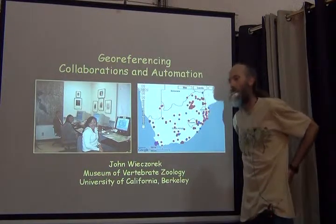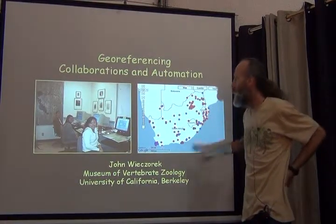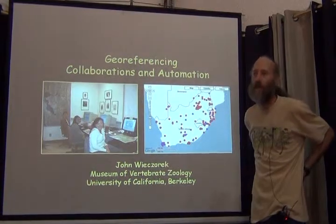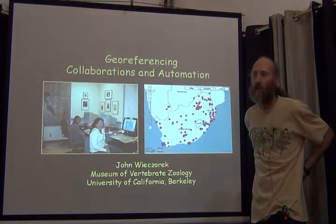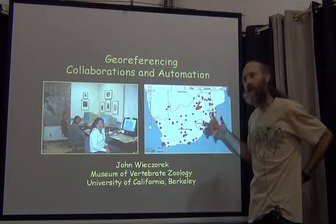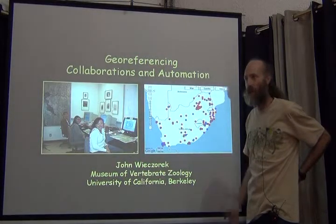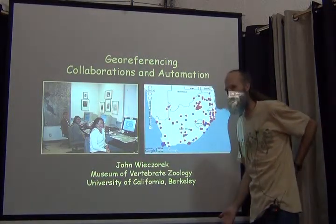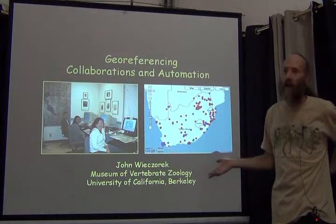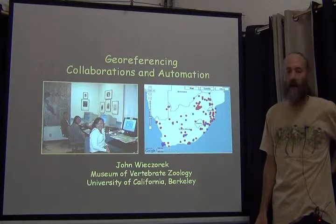I'll approach this topic more from the perspective of background, with a presentation that belongs in the georeferencing section of the training. This is part of the georeferencing courses that we give. There's background and an idea about how to do georeferencing more efficiently and why we need to do it more efficiently. The follow-on from what I'm showing here is that you will have results that need to go back into the databases from which they came.